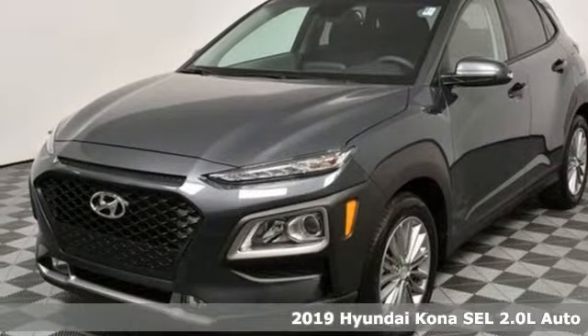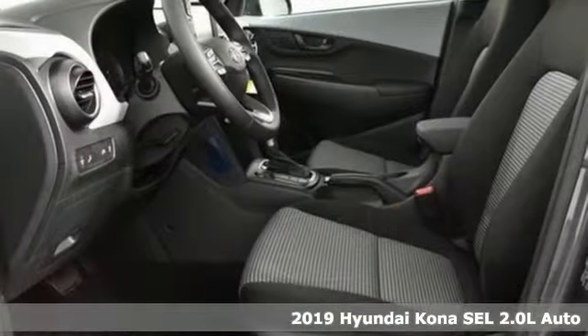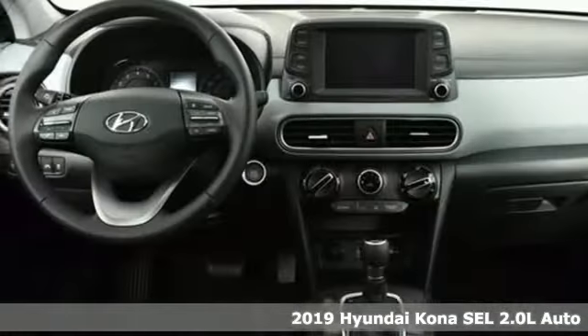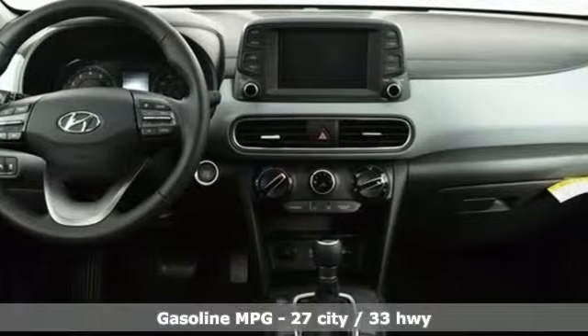Here's a new 2019 Hyundai Kona. Hyundai's attention to detail means a better driving experience for you. And get ready for an impressive combination of features.